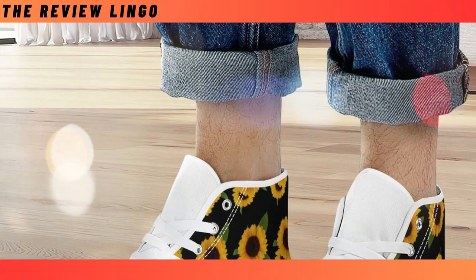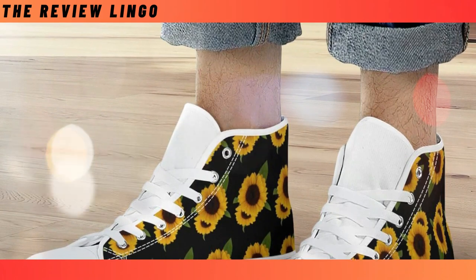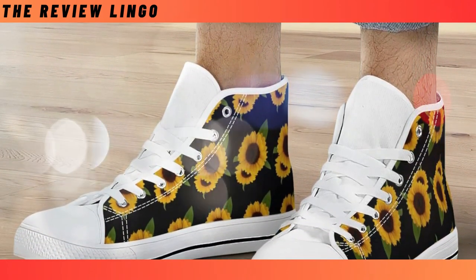You can wear them with jeans, chinos, or even shorts. Literally anything you can conjure up right now can look great with a pair of high-top shoes. Cool and relaxed without being pretentious.